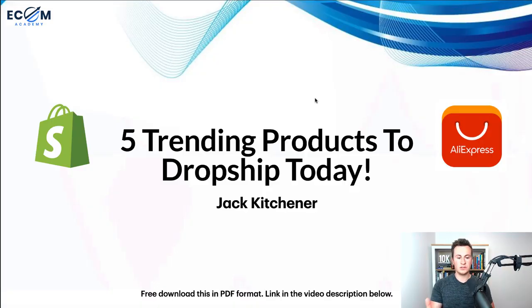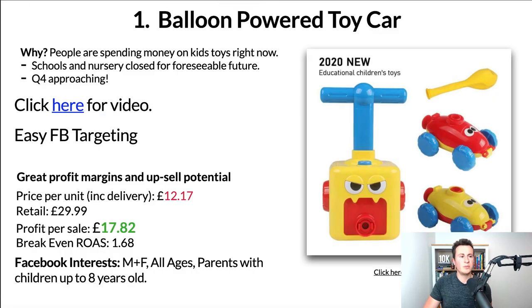Thanks for tuning in, hope everybody's safe and well. Let's jump straight into product number one. As it says at the bottom of this welcome slide, there will be a free download for this PDF which will contain all the links. It's 100% free — it'll be the first link in the video description below. With that being said, jumping into product number one.